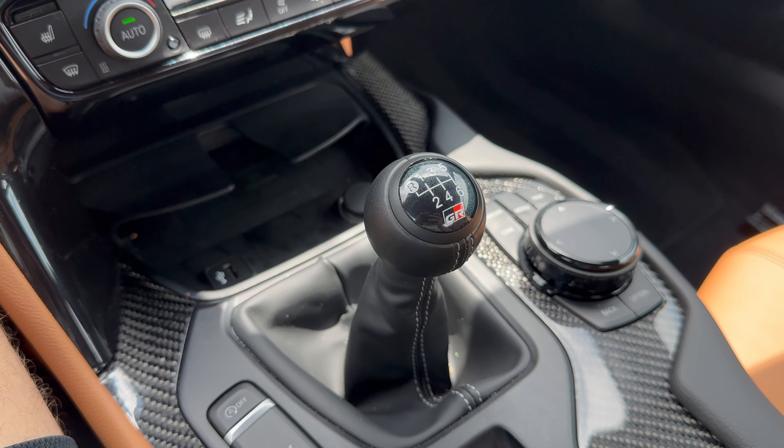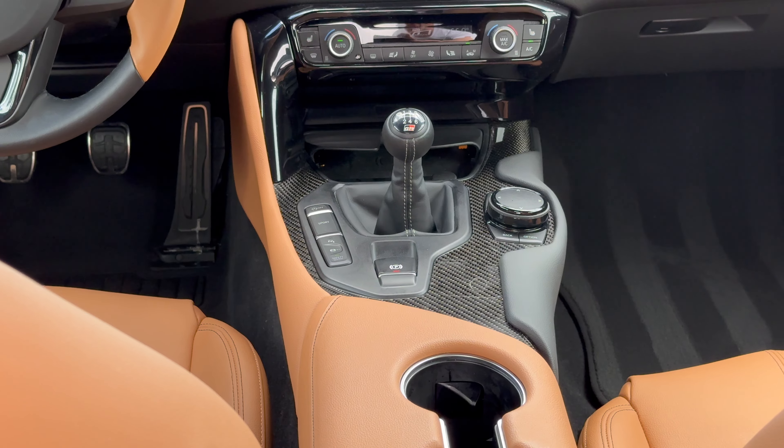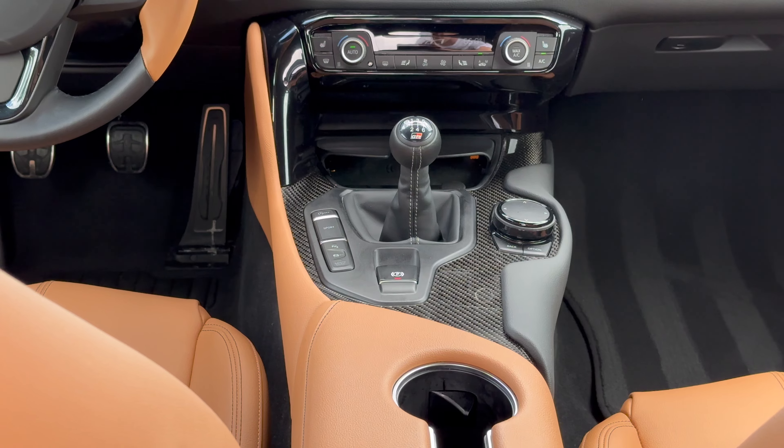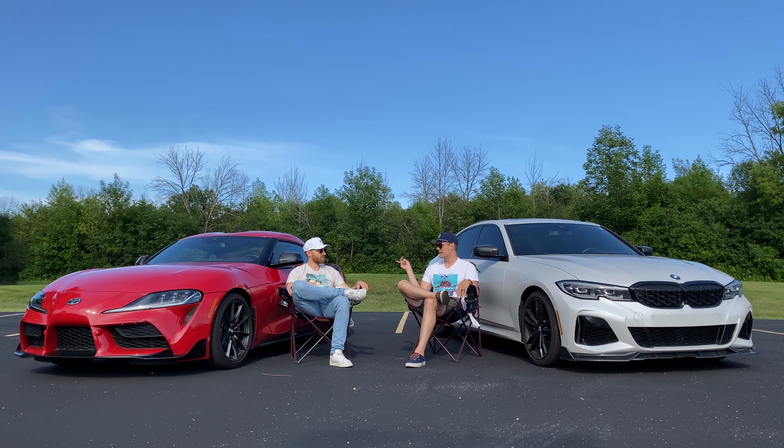We'll start with what these cars share in common. Obviously they've got a lot going on similarly under the skin, and that starts with the engine. Everyone on YouTube is tired of hearing these alphanumeric names, but B58, 3-liter, straight-six, twin-scroll — 382 horsepower, 368 pound-feet of torque for both. The only difference is mild hybrid, because this BMW is a 2021, versus no mild hybrid on the Toyota, which came in at the 2020 snapshot. They didn't advertise that it had mild hybrid until 2023, but this one does have it.